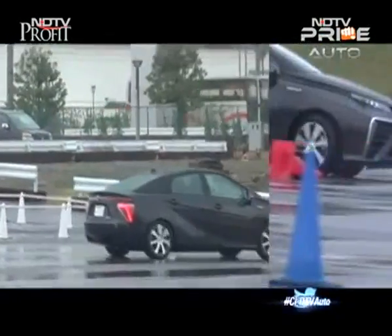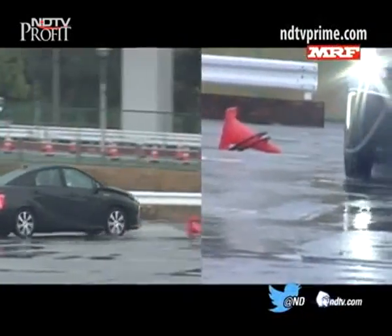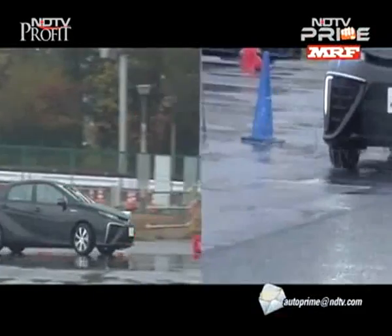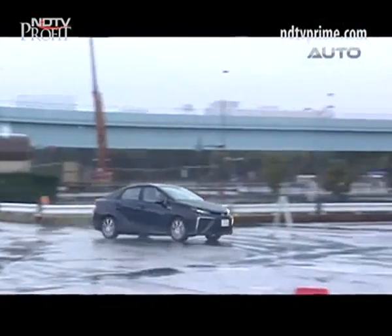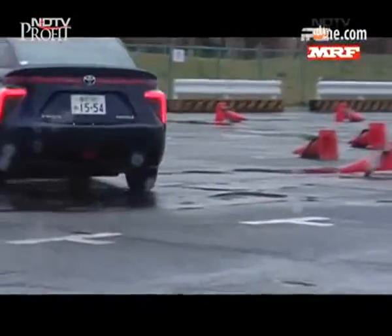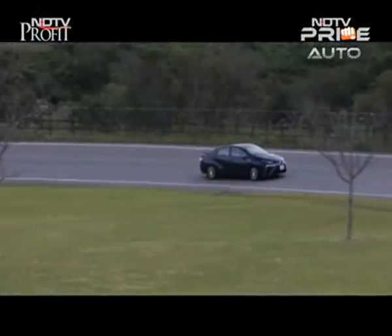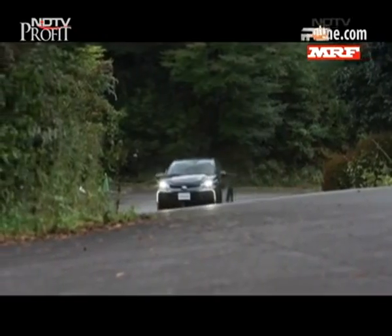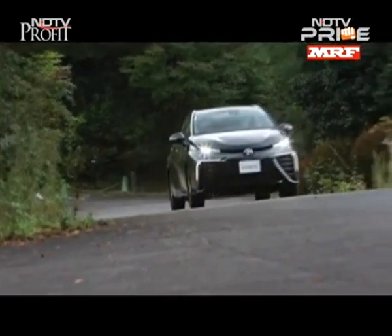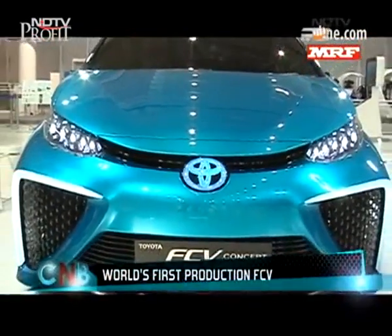The drive is very similar to the Prius because, in an attempt to keep costs down, the Mirai borrows quite a bit from the Prius's electric powertrain. However, this is a heavier car at about 1,850 kilos and you feel it when you push around corners. The steering and braking impressed in the limited time we had. The suspension did feel a bit stiff, which contributes to a better handling feel than the Prius. Toyota has officially launched the Mirai in Japan, and it will go to the US and select European markets by the second half of 2015.